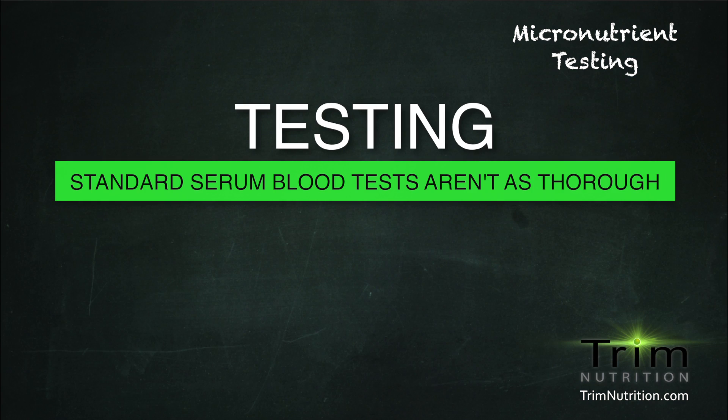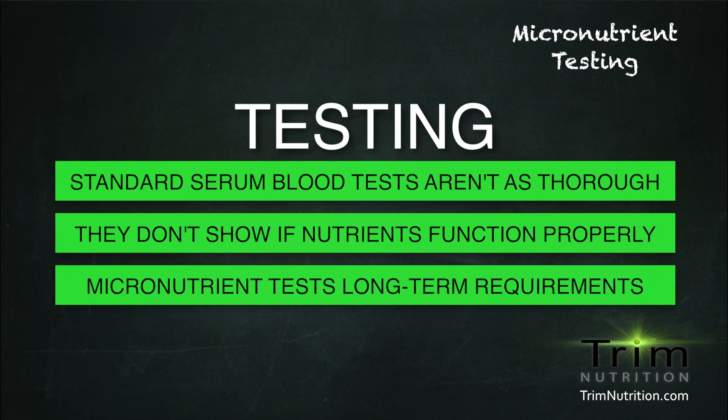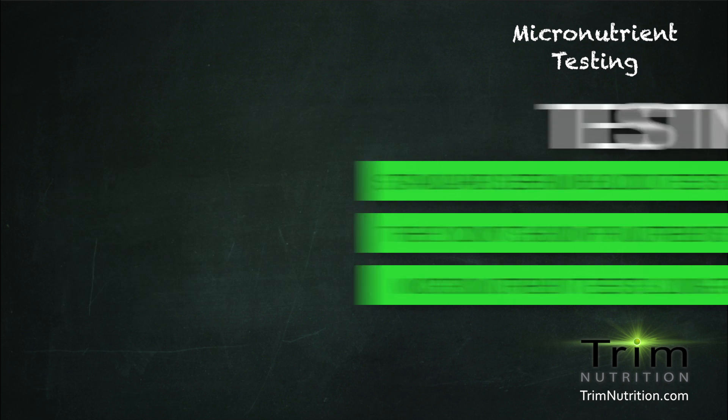This type of testing differs from the standard serum blood test in that the serum test measures only the quantities of vitamins and minerals present in serum, which primarily reflects current dietary intake. Standard test results do not measure if the nutrient is properly functioning within the body. The micronutrient test tests for long-term intracellular requirements using the lymphocytes to determine any deficiencies.